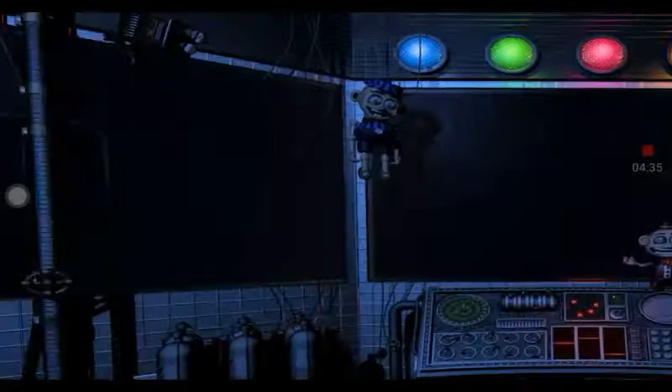That concludes your duties for your first night on the job. We don't want you to leave overwhelmed — otherwise, you might not come back. Please leave using the vent behind you and we'll see you again tomorrow.